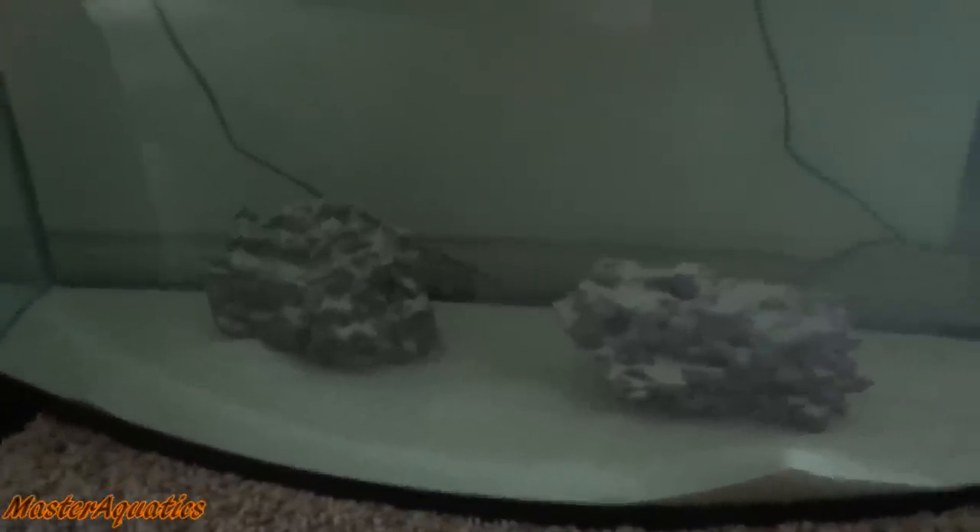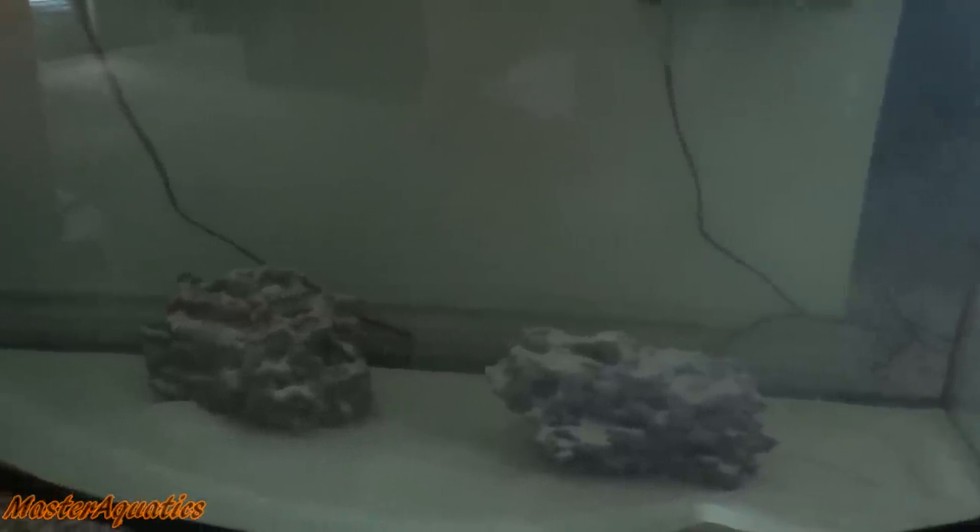So this is my saltwater tank. It is ready for livestock. I'm going to go out, go to some fish stores, get a few fish, and we're going to go ahead and stock my saltwater tank.